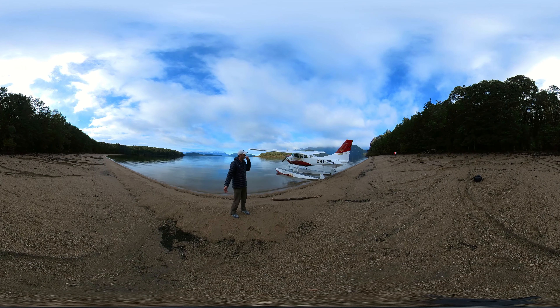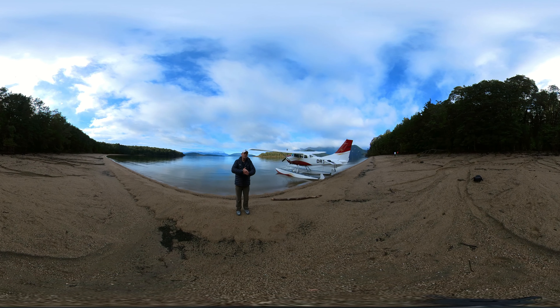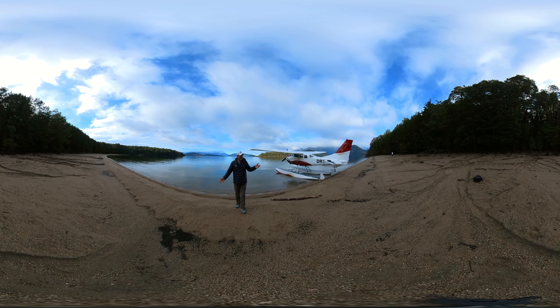Further up here on the right is the West Arm of Manapouri, and that houses the power station that took 10 years to build — the original tunnel in the 1960s and the second tailrace in the 1980s. To this day, it's New Zealand's greatest engineering achievement.